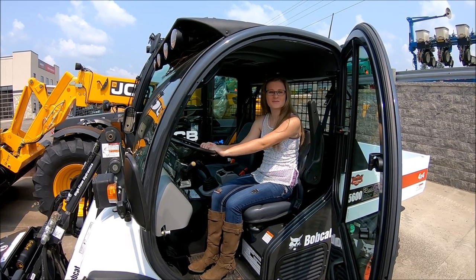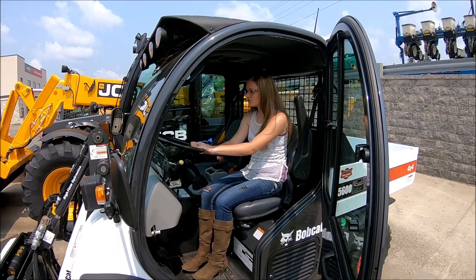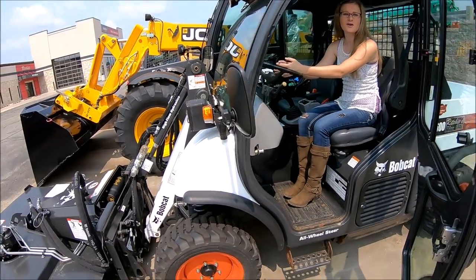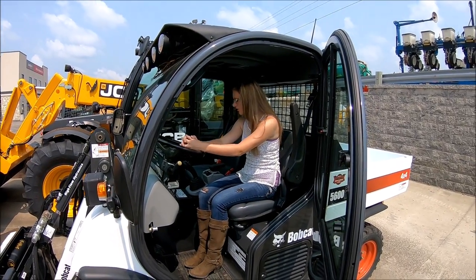I'm trying to talk Travis into buying me this Bobcat little car deal. It's got air conditioning in it. I can mow the grass with it. It's definitely useful. I think we should get rid of the lawnmower and buy this fancy thing. I can mow the grass in the winter, too.